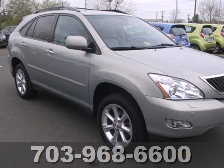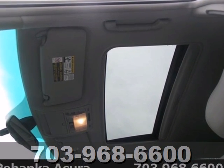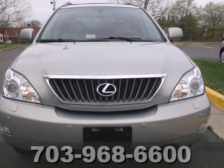Here's a 2009 Lexus RX 350. It comes standard with a tire pressure monitor, child safety locks, multiple airbags, four-wheel anti-lock brakes, and traction control.